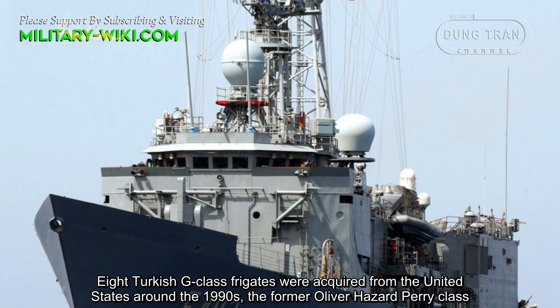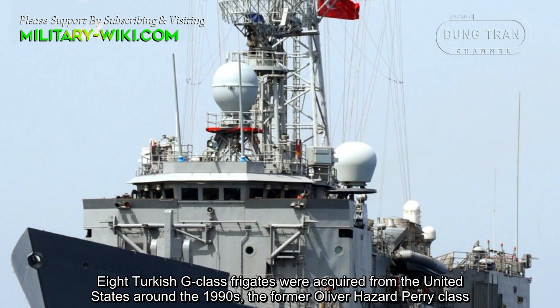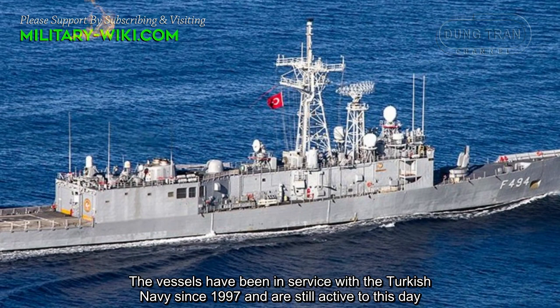Eight Turkish G-class frigates were acquired from the United States around the 1990s, the former Oliver Hazard Perry-class. The vessels have been in service with the Turkish Navy since 1997 and are still active to this day.